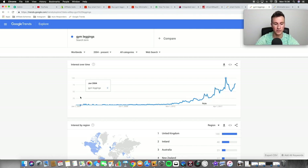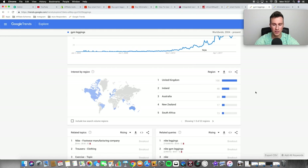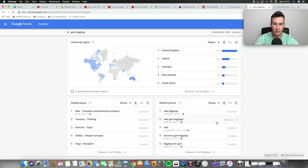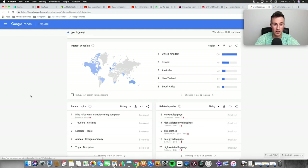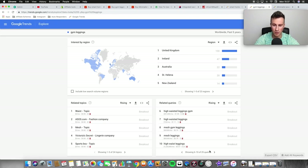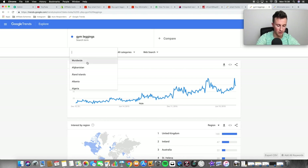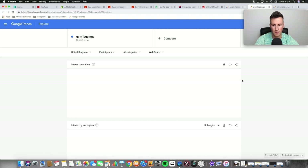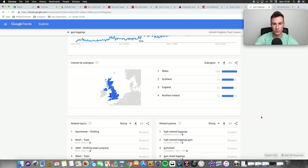The same spike is going to happen in January 2019. You can look at the regions to see where it's most popular. America isn't showing, probably because they call leggings something else. Related queries also showed high-waisted leggings trending upward. Using the Keywords Everywhere Chrome extension, high-waisted gym leggings shows near 12,000 monthly searches in the UK — that's what I call a sub-niche, a niche within a niche.